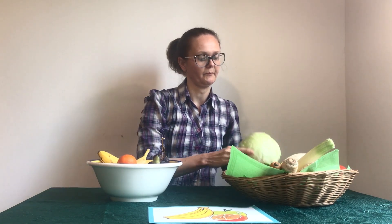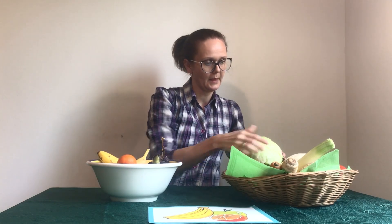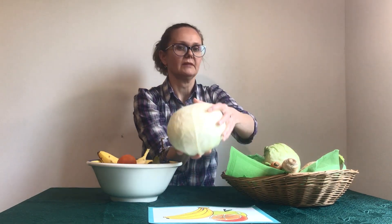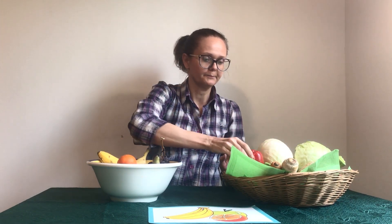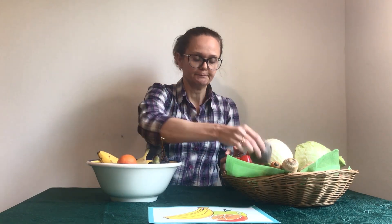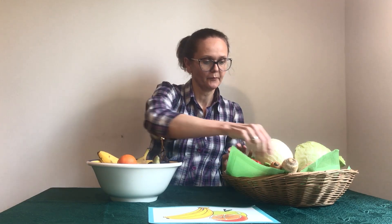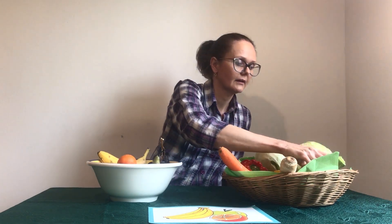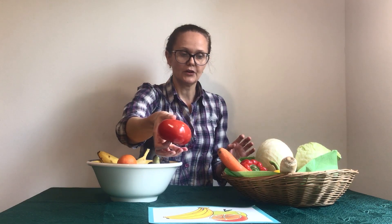Let's look here. Lettuce, leek, cabbage — it's heavy — pepper, red pepper, beetroot, potato, cucumber, parsley, carrot, celery, and tomato, and the last one, onion.